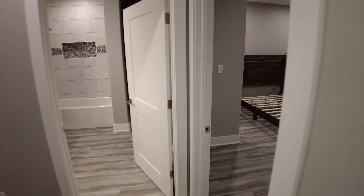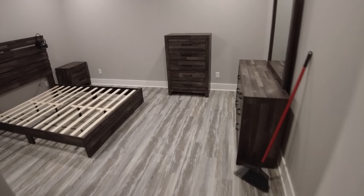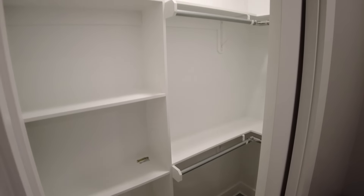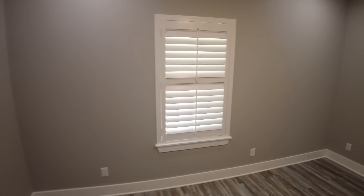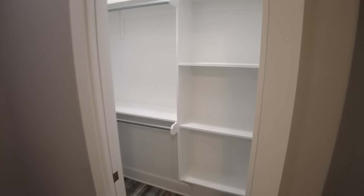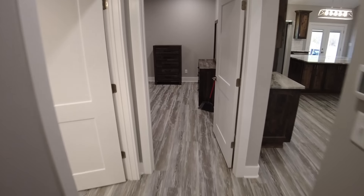As we come into the master suite, we've got one single window here with those same blinds. Lots of electrical setup in here. Heading into the master bath, you can see our closet area in the back. We do have a makeup vanity here with stained cabinetry. We've got some linen storage beside the shower. We do have a tile shower with a pebble floor — you can see the subway tile and smaller tile inlays. We've got a shower niche for storage, a rain head, a standard shower head, and a body sprayer in that shower area.